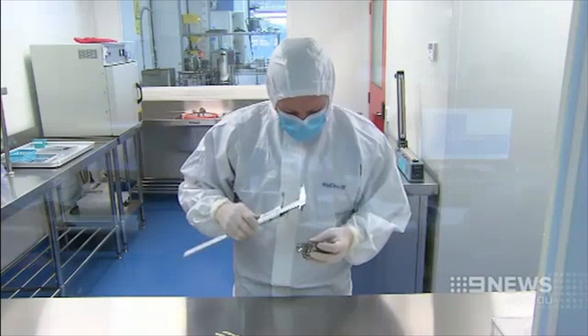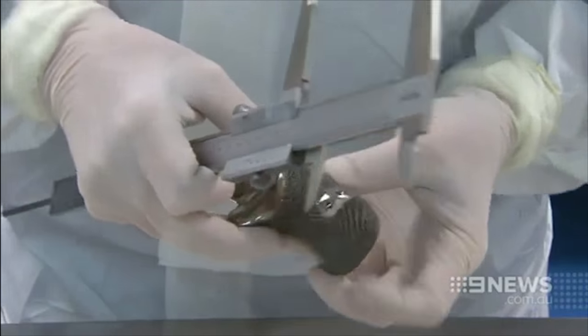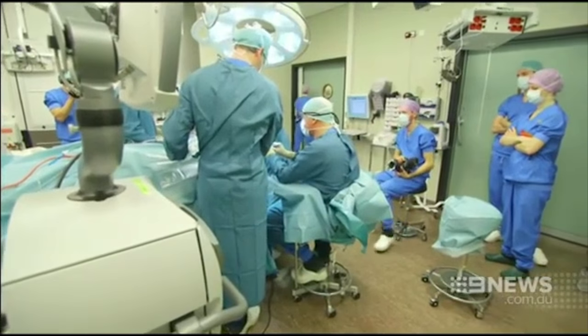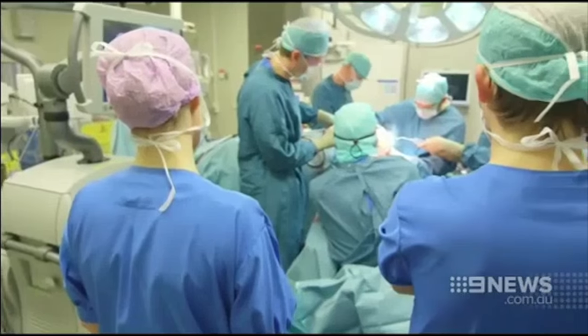Building body parts has rapidly developed from science fiction to fact. Last year, doctors used the technology to build a replacement heel to save the leg of a cancer patient. The dream is to potentially print replacement body organs to treat a raft of conditions.